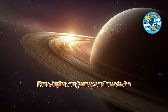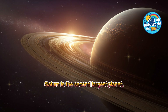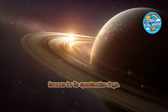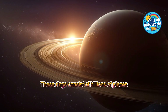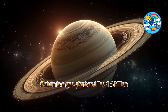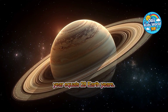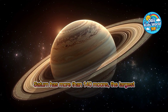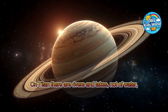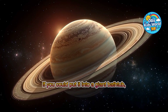From Jupiter, our journey continues to the planet famous for its beautiful rings, Saturn. Saturn is the second-largest planet, about 120,500 kilometers in diameter, and famous for its spectacular rings. These rings consist of billions of pieces of ice and rock orbiting the planet. Saturn is a gas giant and lies 1.4 billion kilometers from the sun. A day there lasts only 10.5 hours, while a year equals 29 Earth years. Saturn has more than 140 moons, the largest being Titan. On Titan, there are rivers and lakes — not of water, but of liquid methane. Saturn is very light; if you could put it into a giant bathtub, it would float.